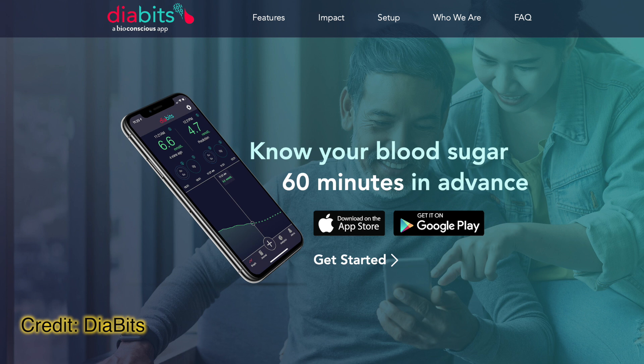Lastly, Diabits announced Endo Bits. If you're unfamiliar with Diabits, it's an iPhone or Android app which predicts your blood glucose level 60 minutes in advance. It works with either your Dexcom or your Nightscout account.